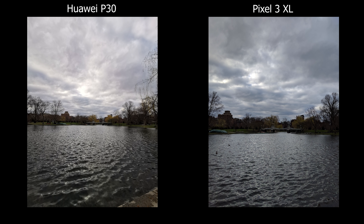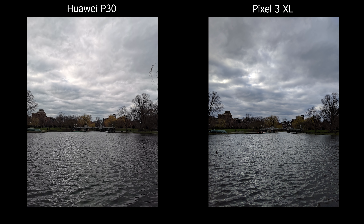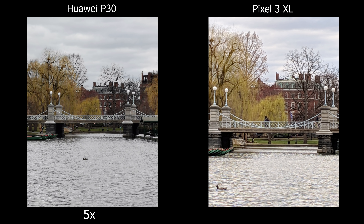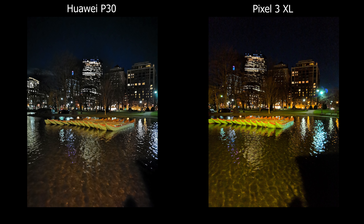Overall the Pixel is a really good phone and still great for photography, but it doesn't have the zooming capabilities of the P30. In daylight the P30 is a beast, but at nighttime it starts to degrade a lot. That is my comparison between the Huawei P30 and the Google Pixel 3 XL — thanks for watching and I'll see you guys later.